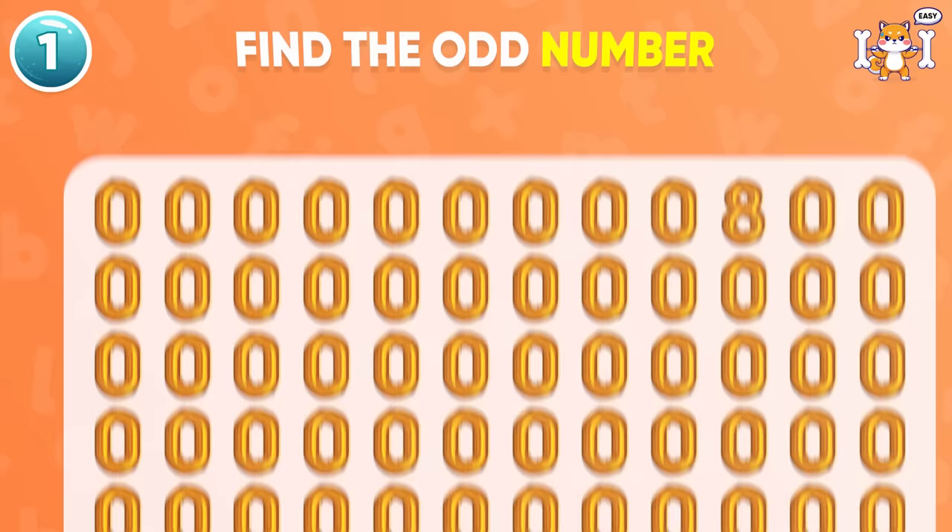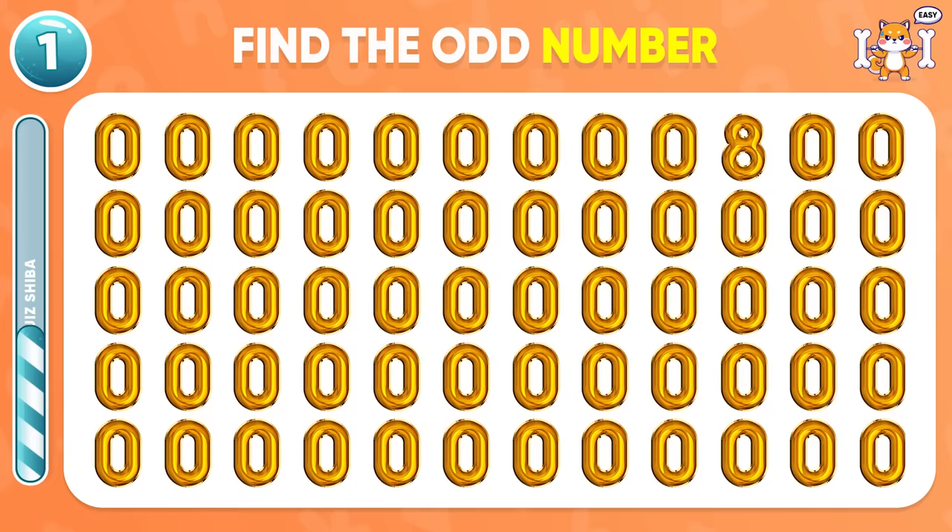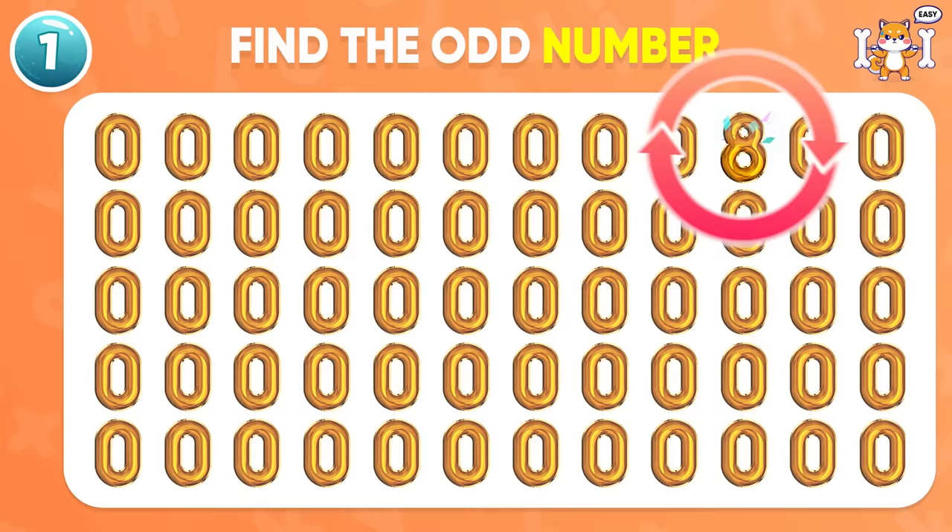Let's kick things off with the easy level. Can you find the odd number? Awesome! It's hiding right here. Great start!